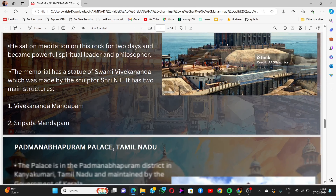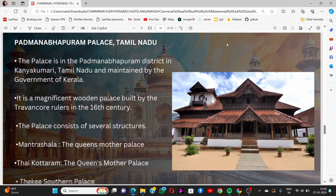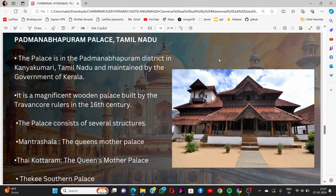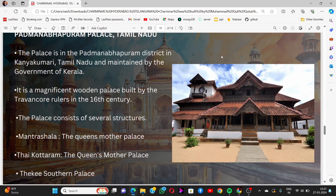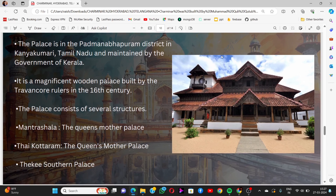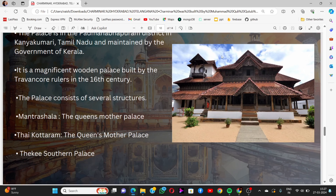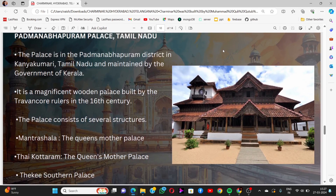The last monument is Padmanabhapuram Palace, located in Tamil Nadu. The palace is in Padmanabhapuram district near Kanyakumari, built in Tamil Nadu and maintained by the government of Kerala. It is a magnificent wooden palace built by the Travancore rulers in the 16th century. The palace consists of several structures including Mantrasala and Thaikottaram, which is the queen mother's palace. That concludes today's session.